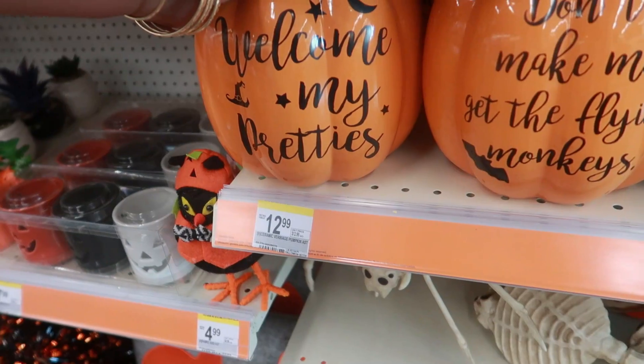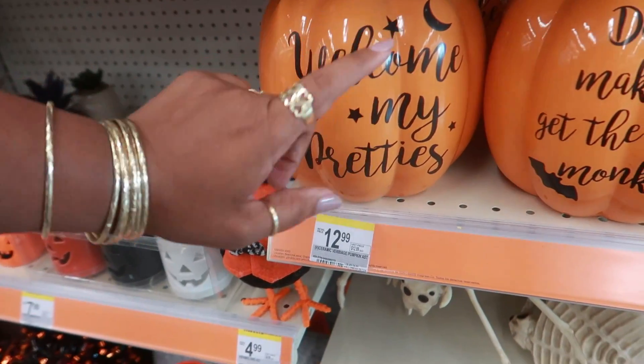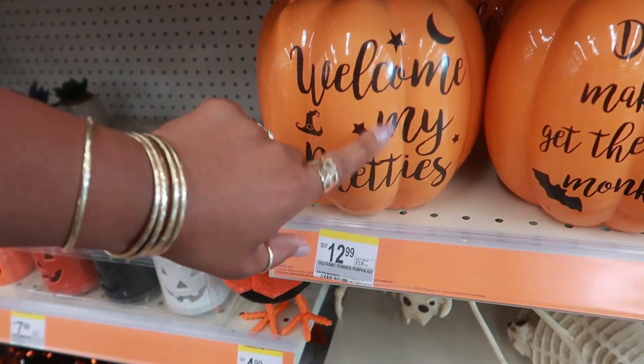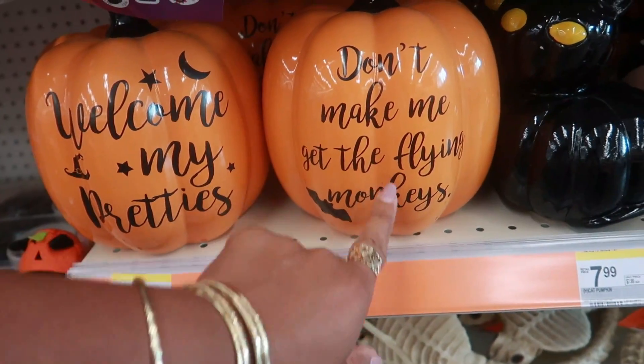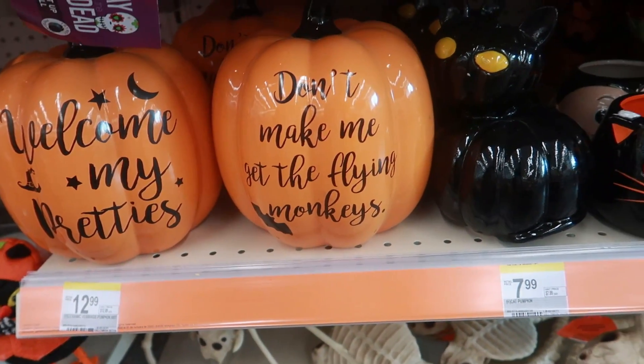Oh my goodness — one of you guys showed me this on Instagram! They were like, 'you need that.' It says 'welcome my pretties' — $13. Don't make me get the flying monkeys... or monkeys!